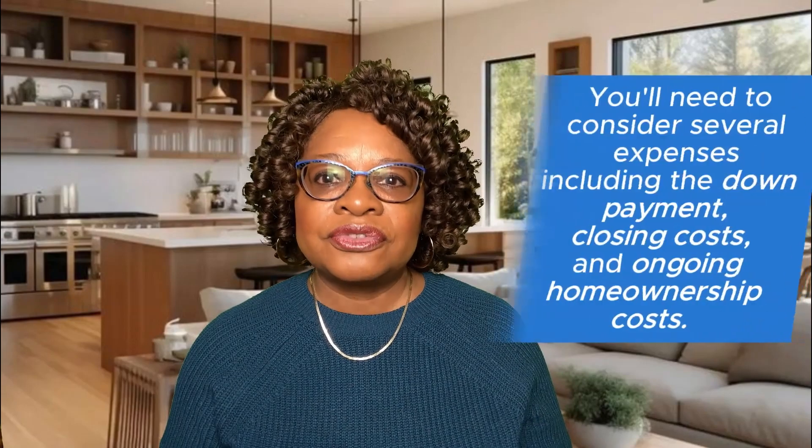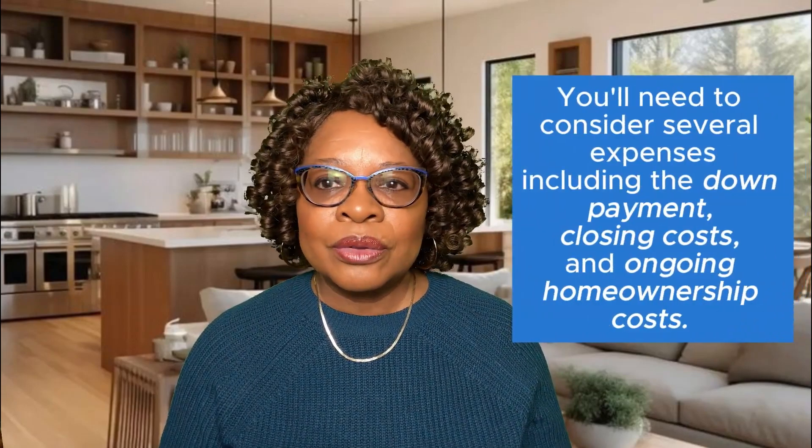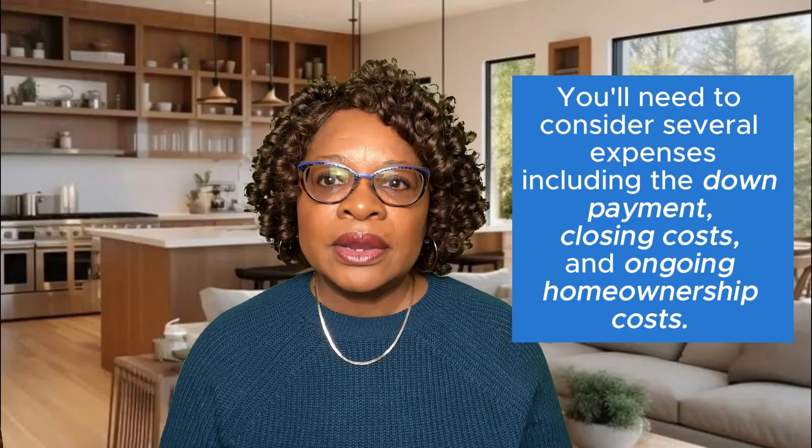Let's begin with having an understanding of the big picture. Buying a home isn't just about the sales price. You'll need to consider several expenses, including the down payment, closing costs, and ongoing homeownership costs. Let's dive into these to give you a clearer idea of what to expect.